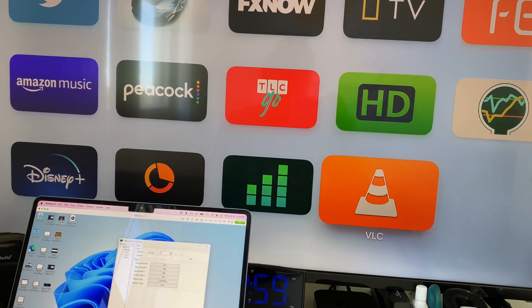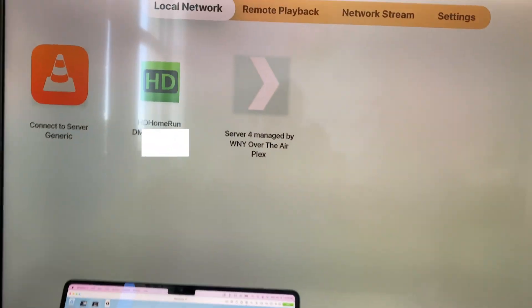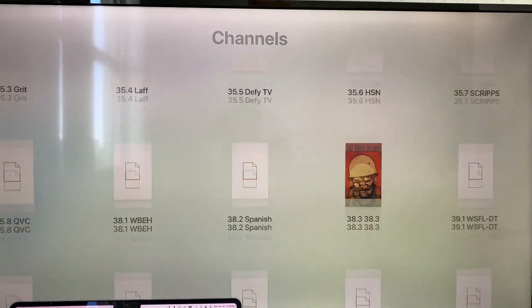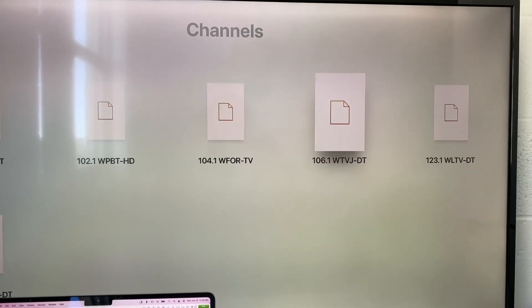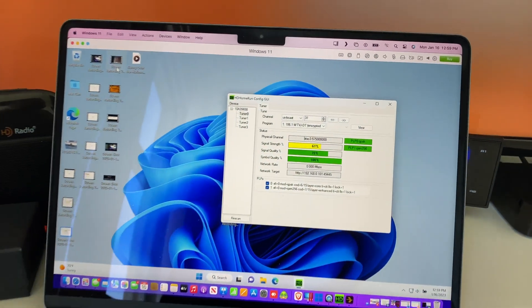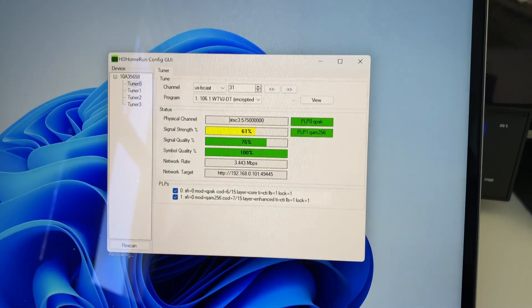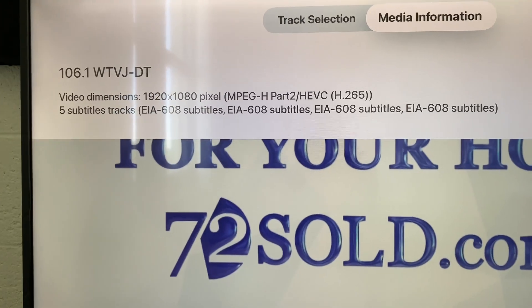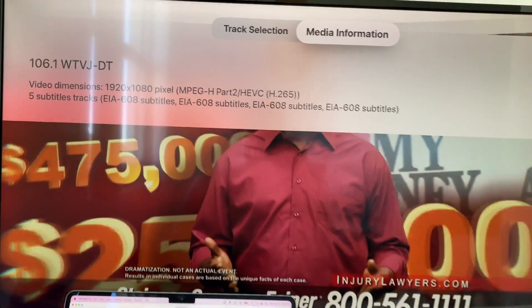A few days later I tested it with VLC on the Apple TV. I launched the VLC app, went to my HD HomeRun, navigated to channels in the 100s — which HD HomeRun artificially assigns to 3.0 streams. Clicking WTVJ 106.1, it first went to PLP0, found nothing, then switched to PLP1 — the QAM256 version. VLC confirmed this is a 1920x1080 MPEG-H Part 2 HEVC H.265 video stream.